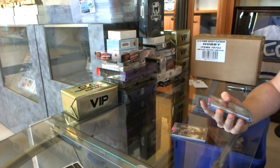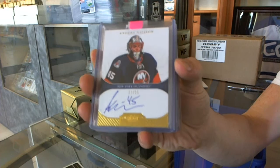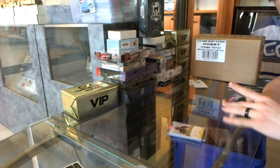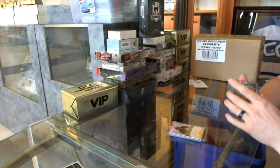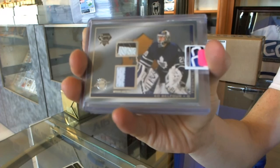We've got an 11-12 Dominion Rookie Auto Gold, number 13 of 25, for the New York Islanders — Anders Nilsson. We've got a 03-04 Luxury Suite game-use stick and jersey, number 300, for the Toronto Maple Leafs — Ed Belfour. A luxury suite stick and jersey for the Leafs.